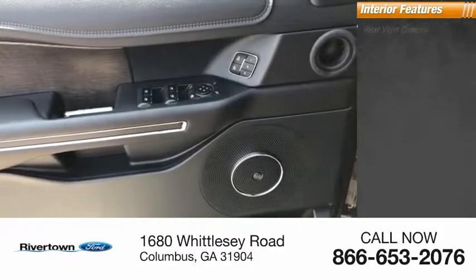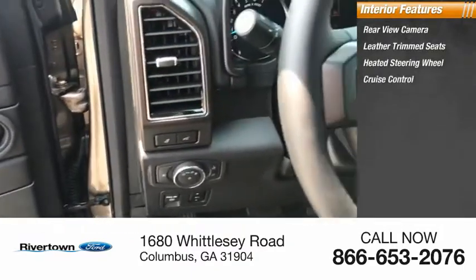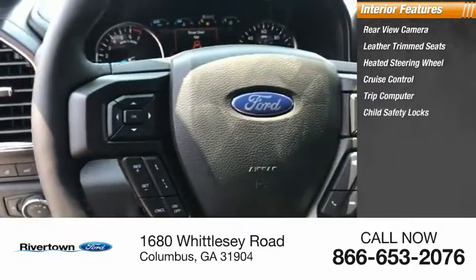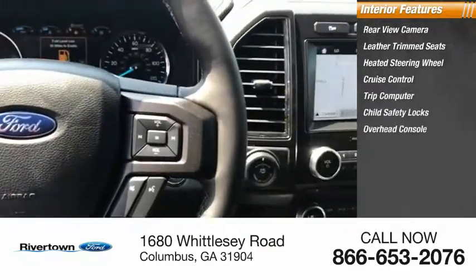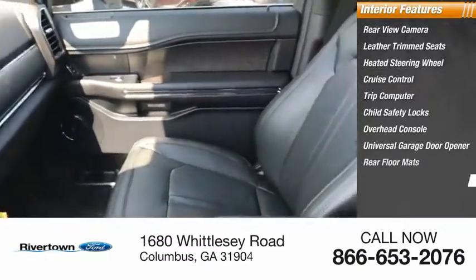Inside you'll find a rear view camera, leather trim seats, heated steering wheel, cruise control, trip computer, child safety locks, overhead console, universal garage door opener, rear floor mats, and trip odometer.